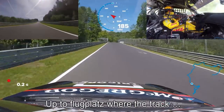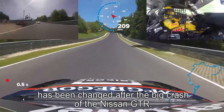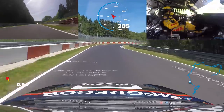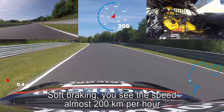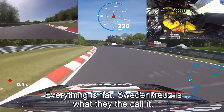Two Flugplatz — the track has been changed here after the big crash of the Nissan GTR. Soft braking. You see the speed — almost 200 km/h. Everything flat.